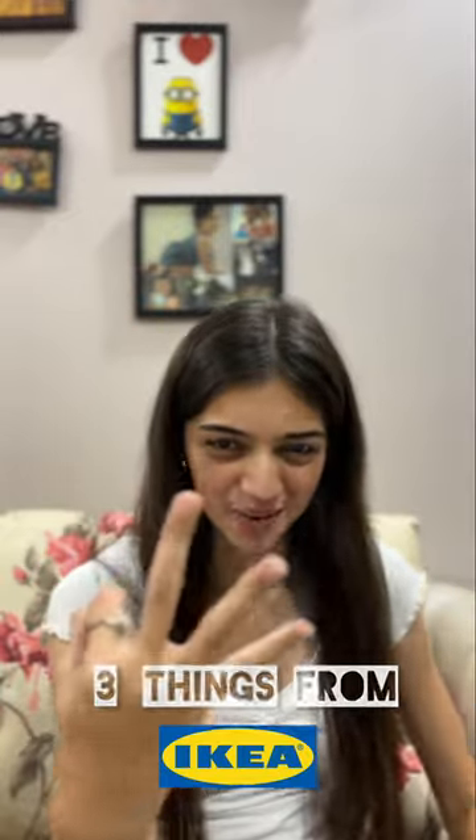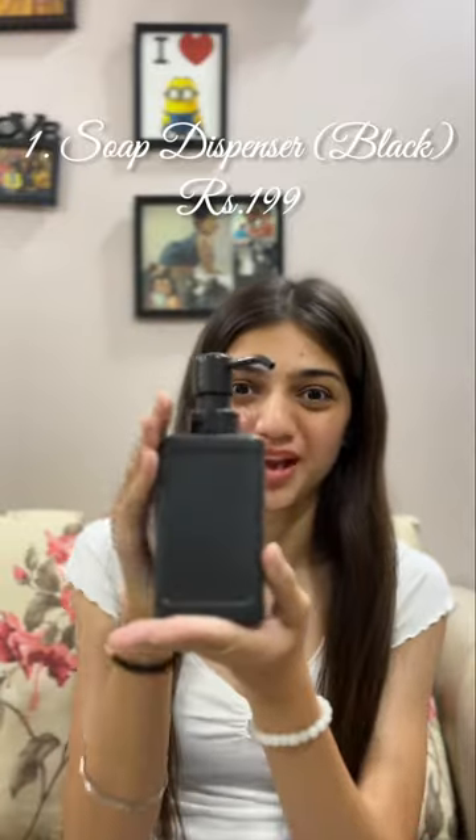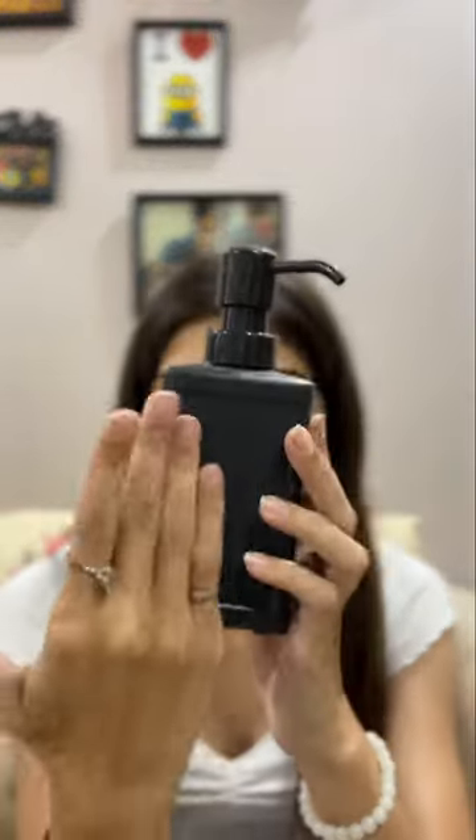I bought three things from IKEA. First, I got this soap dispenser — look at it! It is matte black, the texture is super nice, it is really good quality. The aesthetics of my bathroom are black and white, so this will go perfectly over there.